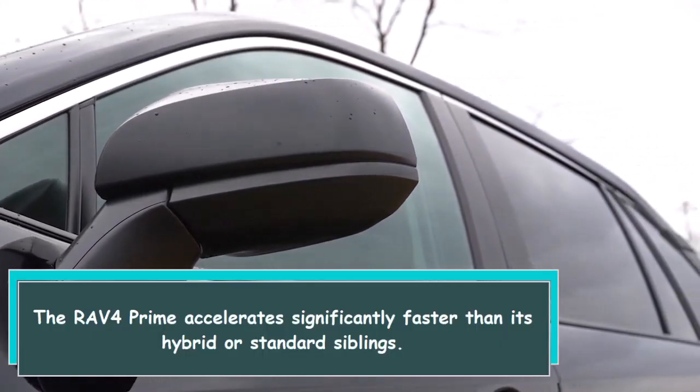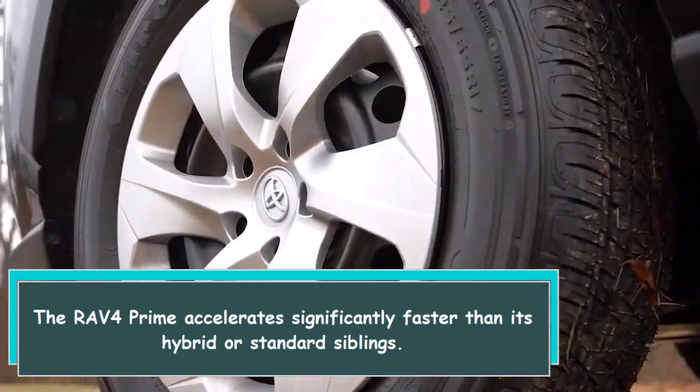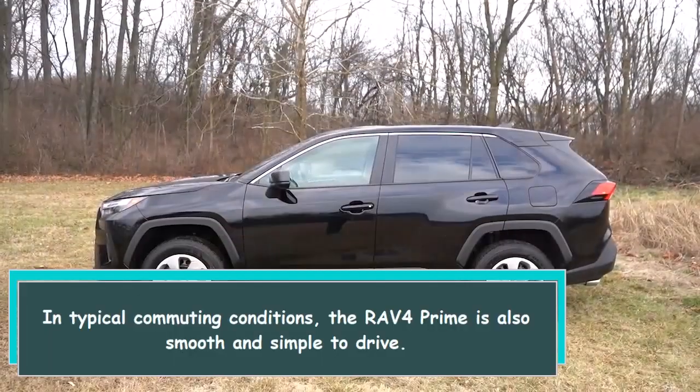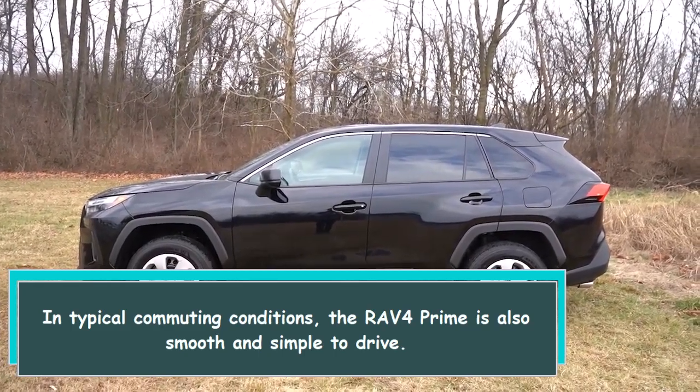The RAV4 Prime accelerates significantly faster than its hybrid or standard siblings. In typical commuting conditions, the RAV4 Prime is also smooth and simple to drive.